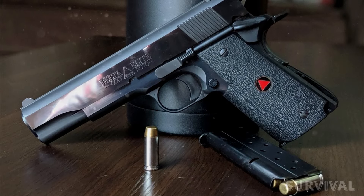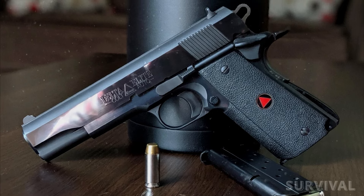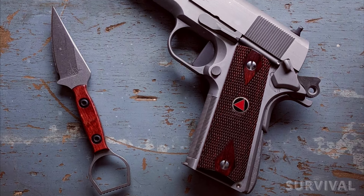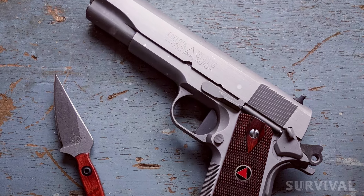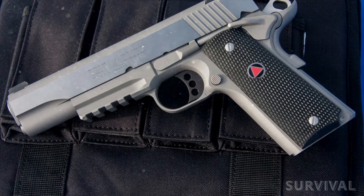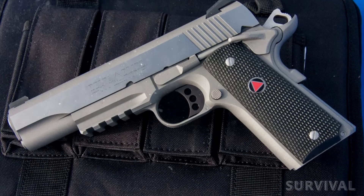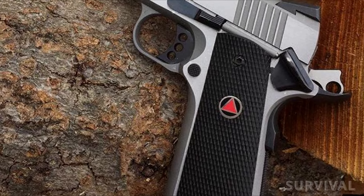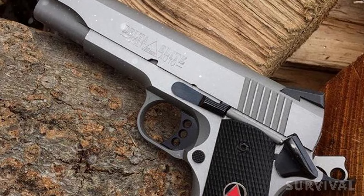The Delta Elite markets itself to the 1911 purists — the people who know and love the time-tested Colt 1911. But there's more to the Delta Elite than old-school cool in 10mm. It's got a double recoil spring system that takes some of the kick away from shooting 10mm, as well as a comfortable beaver tail grip safety that doesn't dig into your hand like other handguns. The Delta Elite performs just how you'd imagine a Colt 1911 would, while also delivering a surprisingly comfortable grip. It's just got that timeless design you can't go wrong with.